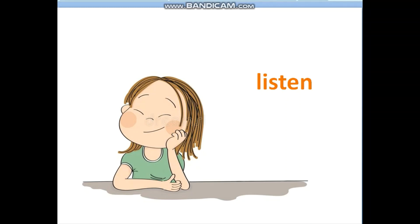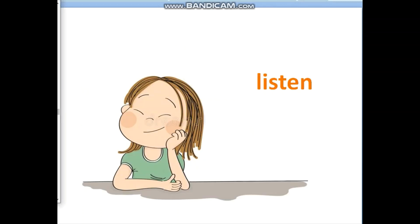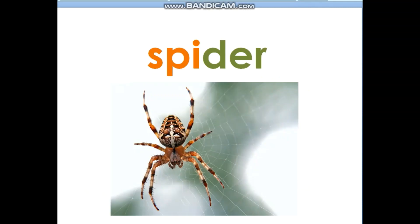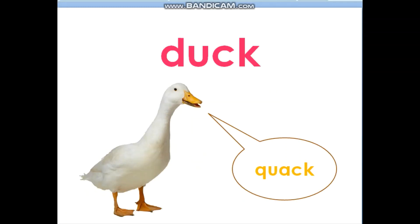What is it? It is a lizard. What is it? It is a frog. What is it? It is a spider. What is it? It is a duck.